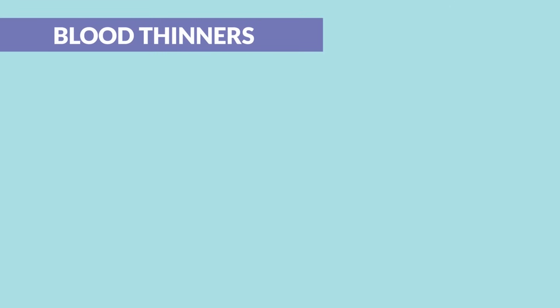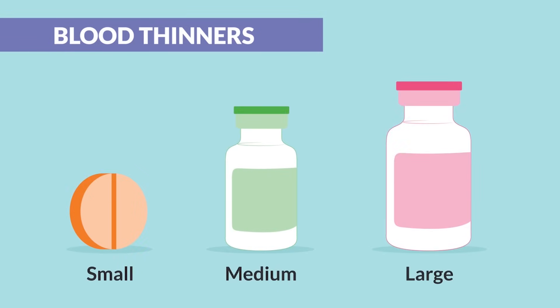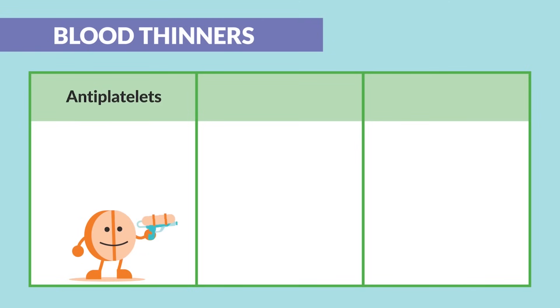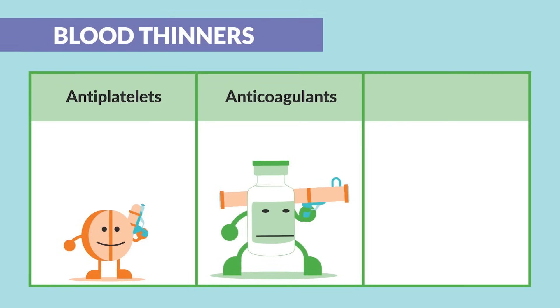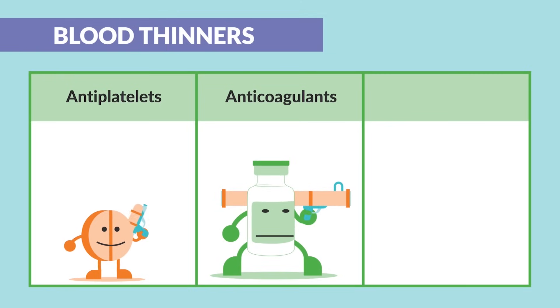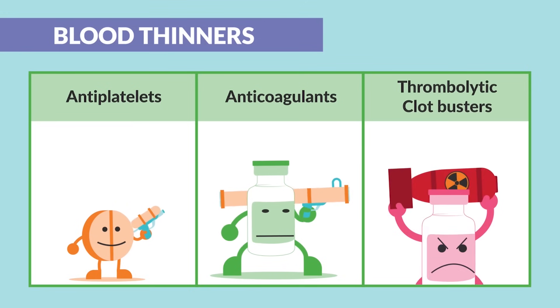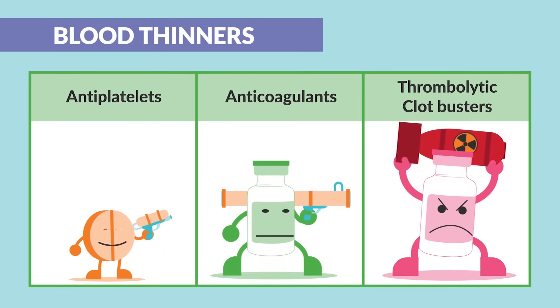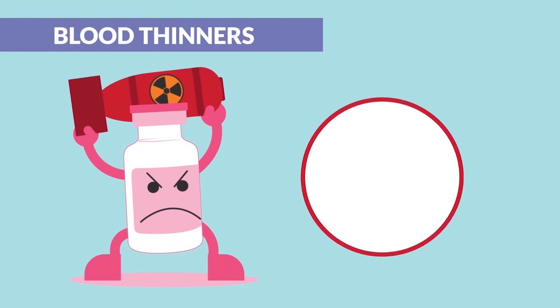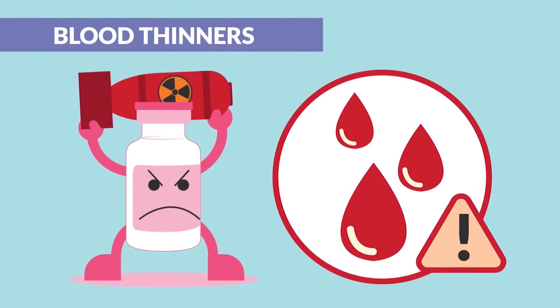Now for blood thinners, generally they come in three sizes: small, medium, and large. By comparison, think of anti-platelets like aspirin and clopidogrel like a water gun — these are the small guys. Anti-coagulants like heparin and warfarin are like a bazooka, the semi-big guns — those are the medium. And then thrombolytics, the clot busters, like TPA and alteplase — these are the atomic bombs, the most deadly since they have the highest bleed risk.